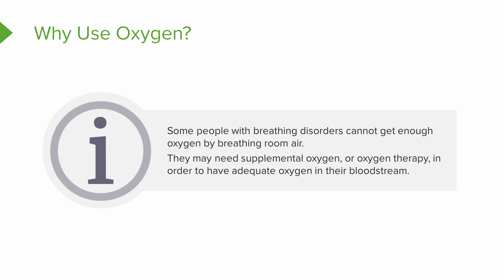So why do we use it? Some people with breathing disorders just can't get enough oxygen by breathing room air — that's about 21% oxygen. So they need some supplemental or additional oxygen. Oxygen therapy is to help a patient have adequate oxygen in their bloodstream to be delivered to their tissues.